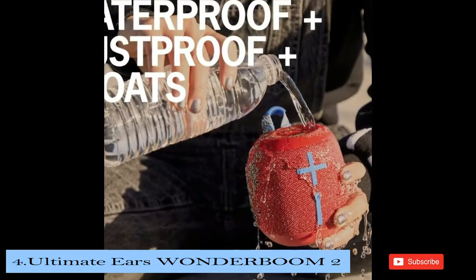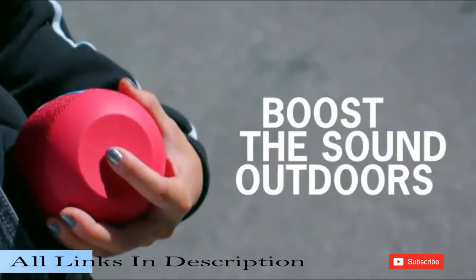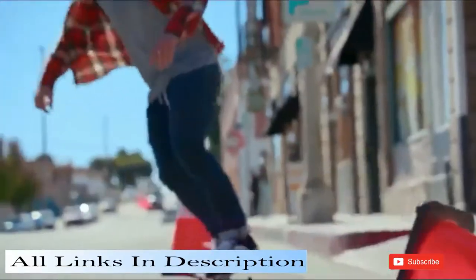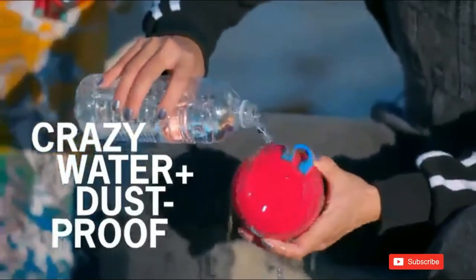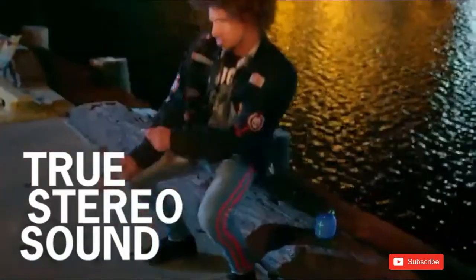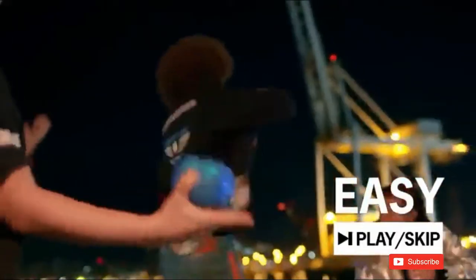Number 4 is the Ultimate Ears Wonderboom 2. The Ultimate Ears Wonderboom 2 is small enough to be easily portable and large enough to produce a big sound. It offers an appealing combo of features for the price. The Wonderboom 2 looks a bit like a squished Megaboom 3 — it's a little wider at 3.8 inches vs 3.4 inches, but much shorter at 4.1 inches vs 8.9 inches. The second-generation model is just a smidge bigger than the original Wonderboom, weighing 0.9 pounds — that's almost twice as heavy as the JBL Clip, which means it's small but not ultra portable.